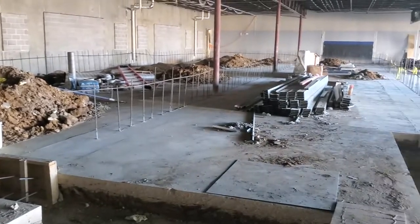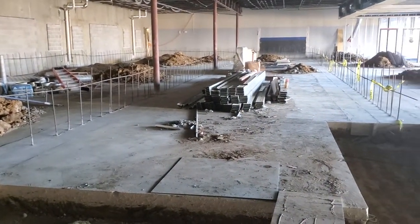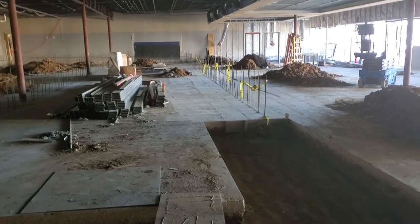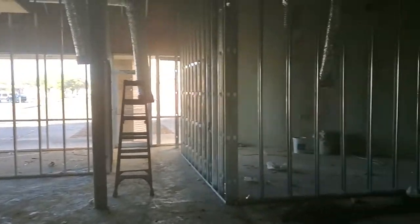You can see down here we've got the rebar in. All those big footings that were cut out last time have got the rebar in them. We're about to start putting up the big range walls. Most of the framing is done for everything.